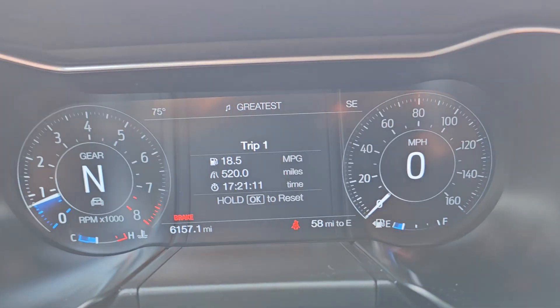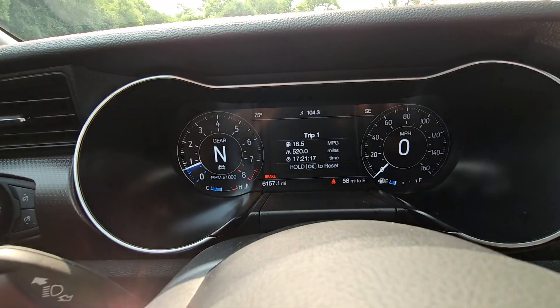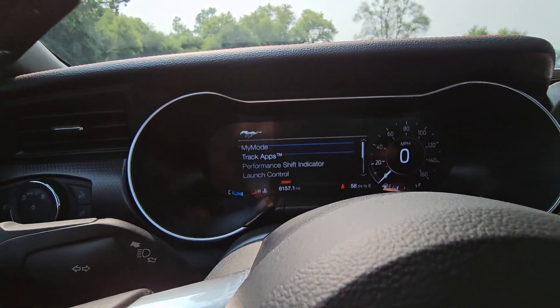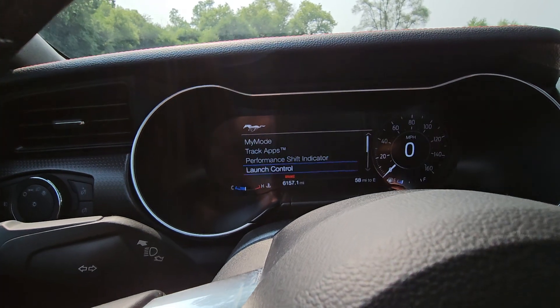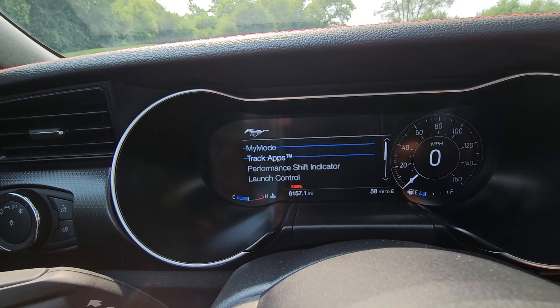As you can see here, the odometer is stating exactly 6,157 miles. Another cool thing is we can go into the Pony Mode. You have track apps, performance shift indicators — you can actually customize the gauge colors and gauge cluster appearance, so it's very customizable.